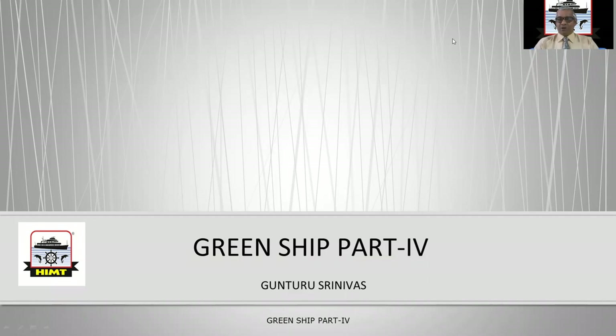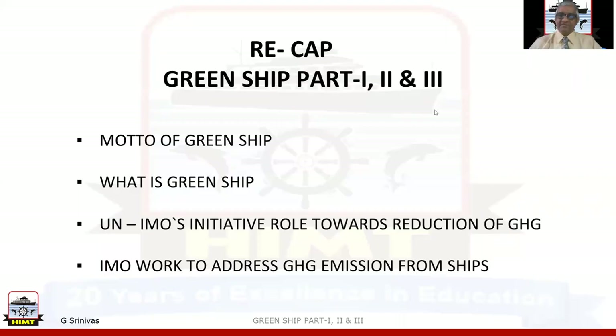I thank all of the viewers who have seen the Green Shift Part 1, Part 2, and Part 3. Today we'll be covering the Green Shift Part 4. Before that, we'll just have a recap of what we have discussed during Green Shift Parts 1, 2, and 3.